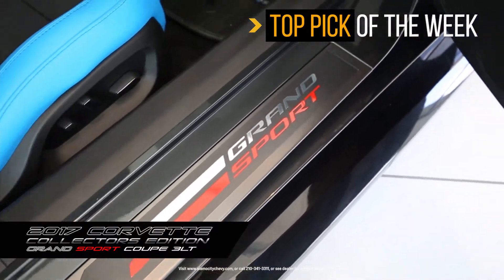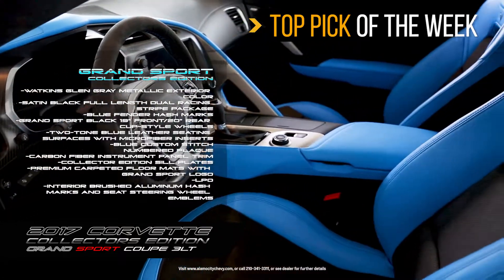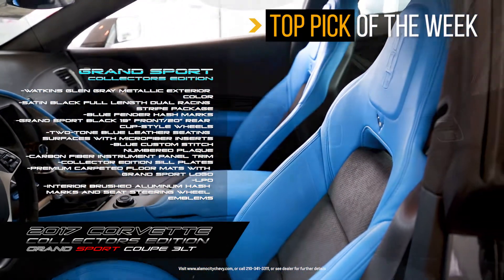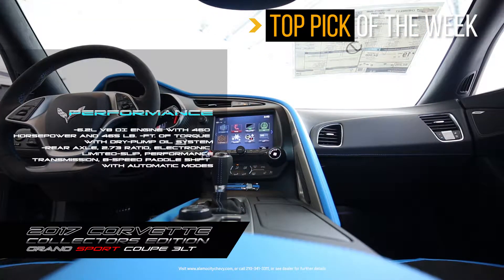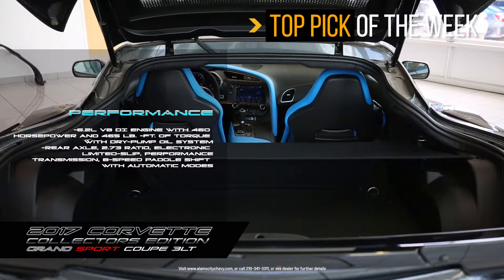Now let's go ahead and go into the interior. We have heated and cooled bucket seats with the Tencent Blue to match the decal on the exterior. You also have heads-up display. You also have carbon fiber in the dash, and an 8-speed automatic with paddle shifting for this vehicle. It is centralized for the driver — you're going to have fun in this vehicle.